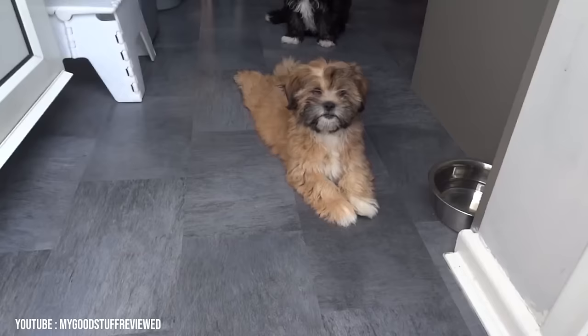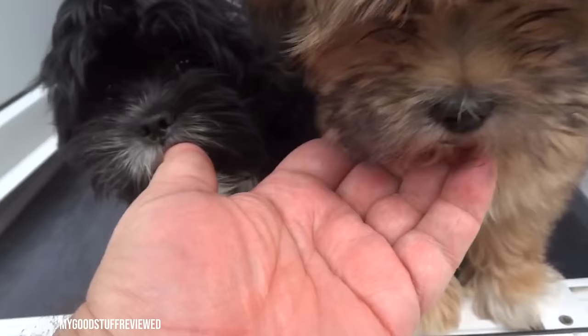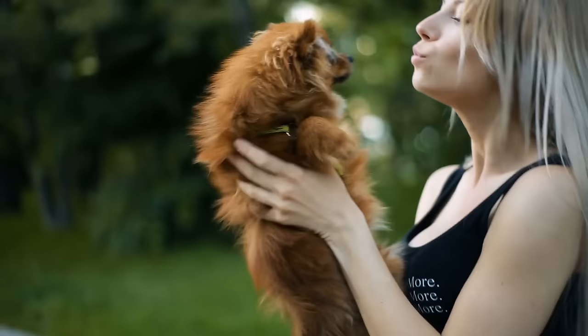Pet Lhasas can be kept clipped short, but that still means frequent professional grooming. A thorough brushing at least once per week removes dead hair and dander and prevents mats from developing. Brushing also increases blood flow to the skin surface, evenly distributes nourishing oils through the coat, and is a perfect opportunity to inspect your dog's body for previously unnoticed injuries.